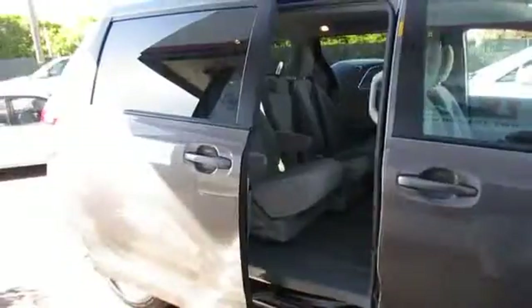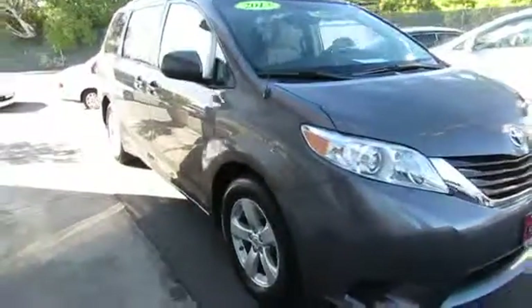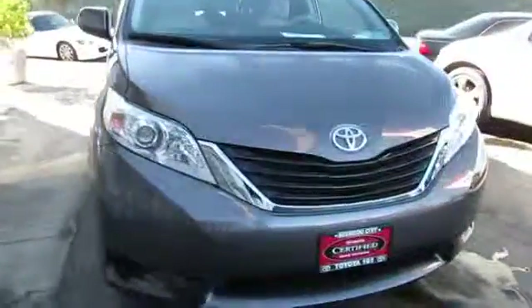This vehicle is Carfax certified one owner and qualifies for Carfax buyback guarantee. Drive away with a great deal on this vehicle — call or stop in today.